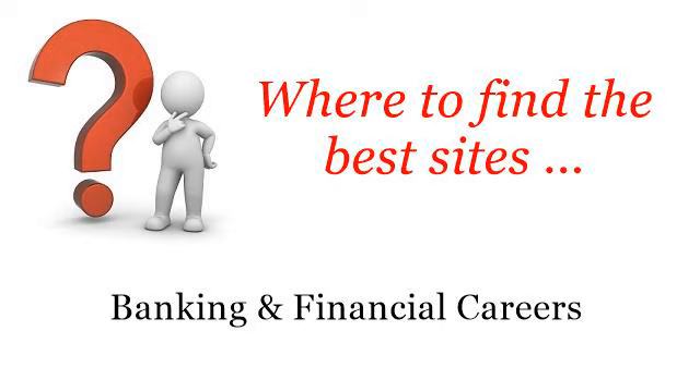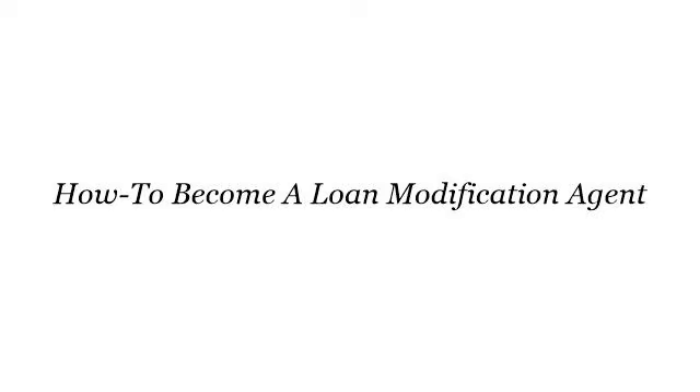Where to find the best sites for banking and financial careers. Hello. Here you will find where to solve your questions about how to become a loan modification agent. These are the best resources we could find on the web.